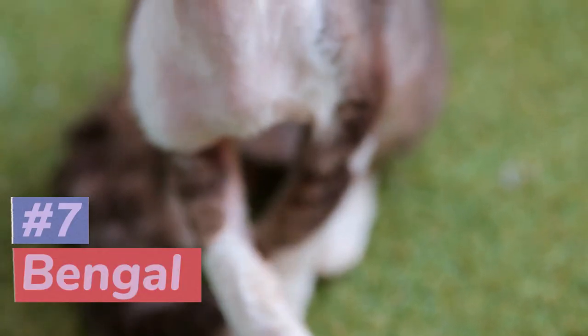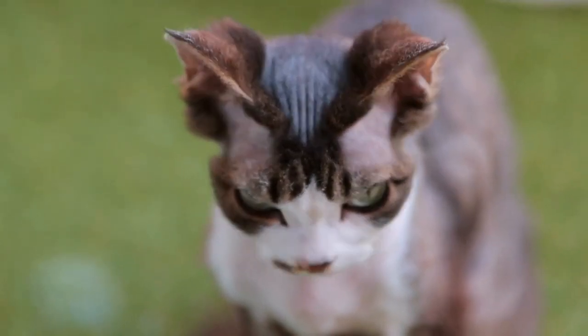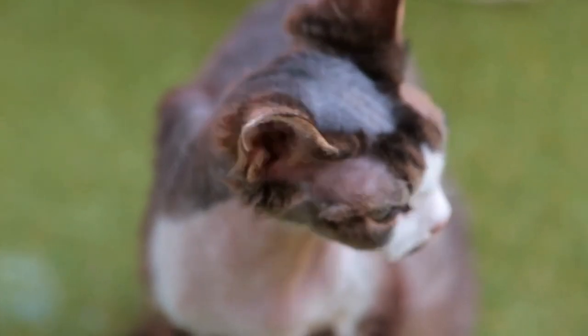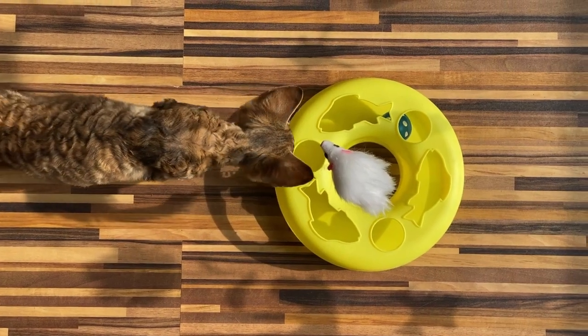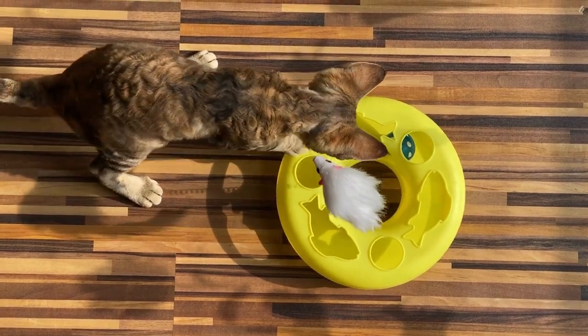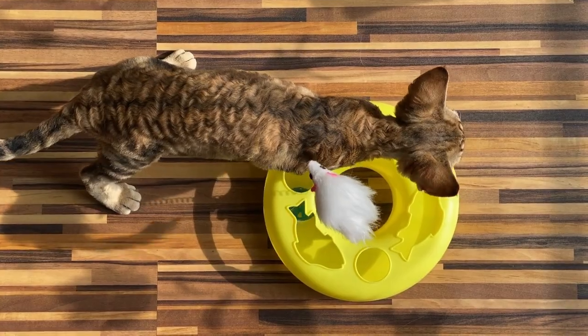Starting at number 7, we have the Devon Rex. This breed may look like it just stepped out of a sci-fi movie, with its wavy, curly coat caused by a genetic mutation. But don't let their appearance fool you — Devon Rexes are affectionate and playful companions that are also known for their intelligence and trainability.